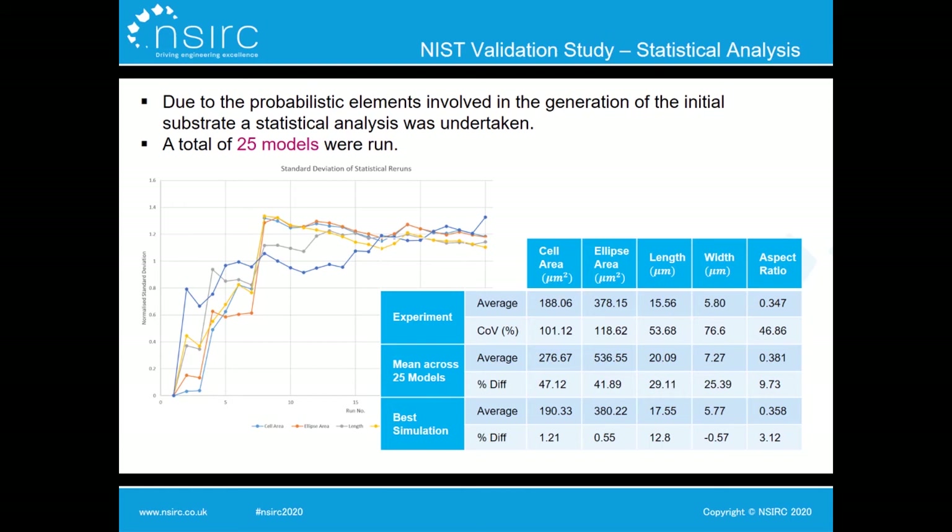There is a probabilistic aspect to this model — for example, the initial substrate microstructure is generated randomly, so we have no control over grain orientations or positions. To investigate how these probabilistic aspects affect results, I undertook a statistical analysis running a total of 25 models until the standard deviation of grain measures began to stabilise. The average grain dimensions across all 25 runs showed a decrease in percentage error compared to experimental values relative to using a single model, demonstrating the importance of running multiple simulations.